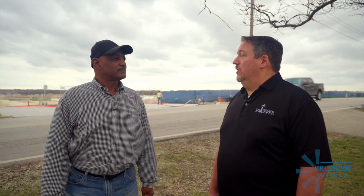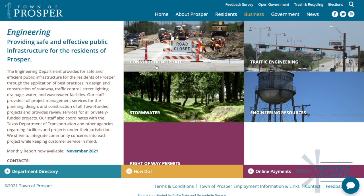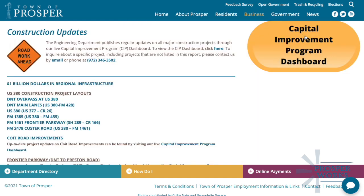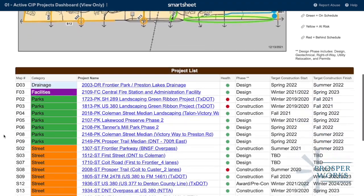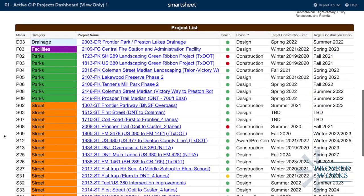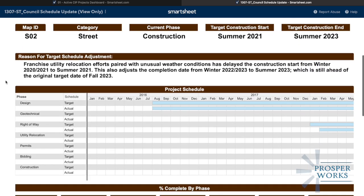What is your department doing to help residents monitor all those activities? Currently this year we implemented what's called the CIP Project Dashboard. It's available on our website and also through the town's mobile app, where you can click on a map and see all the projects that are going on around town. It even takes you a little deeper into each project on where it is in the design or construction phase and what the timeline is for completion.